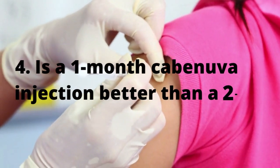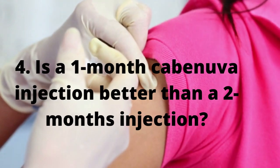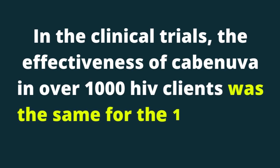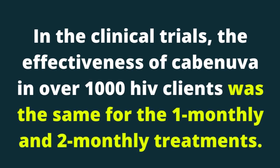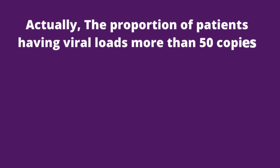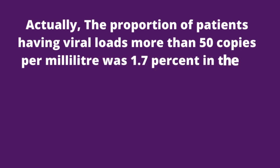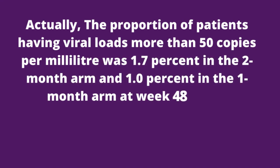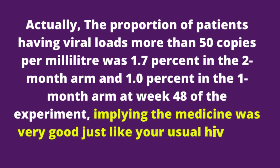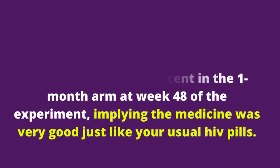4. Is a 1-month Cabenova injection better than a 2-month injection? In clinical trials, the effectiveness of Cabenova in over 1,000 HIV patients was the same for the 1-monthly and 2-monthly treatments. The proportion of patients having viral loads more than 50 copies per ml was 1.7% in the 2-month arm and 1.0% in the 1-month arm at week 48 of the experiment, implying the medicine was very effective, just like usual HIV pills.